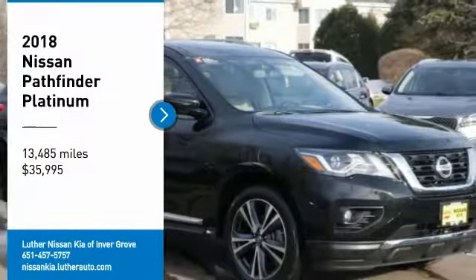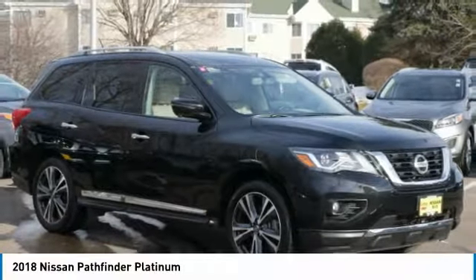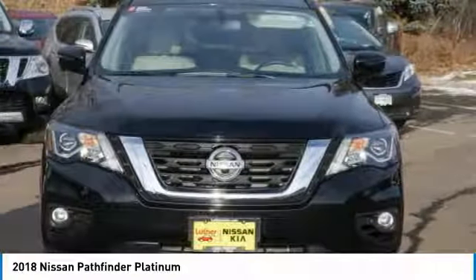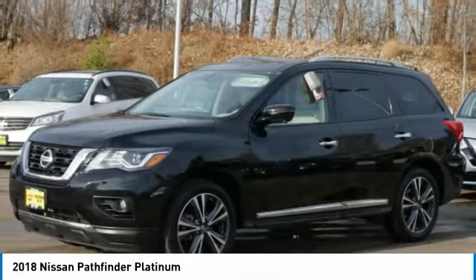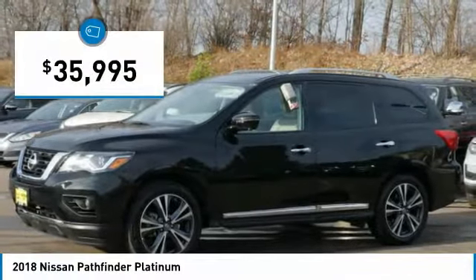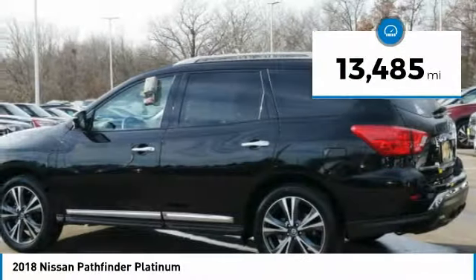Make a great choice today with the 2018 Pathfinder. The Pathfinder has a premium interior with three rows of seating for up to seven passengers, as well as versatile seating and cargo configurations. This SUV appeals to both truck lovers and car lovers and is priced below $40,000. This vehicle has less than 15,000 miles.